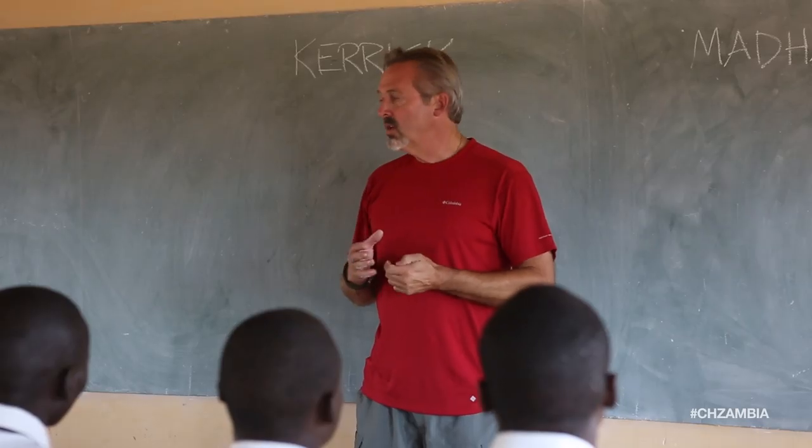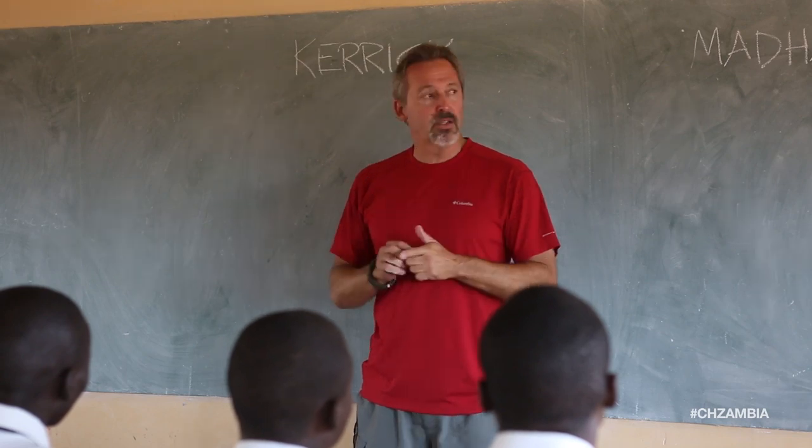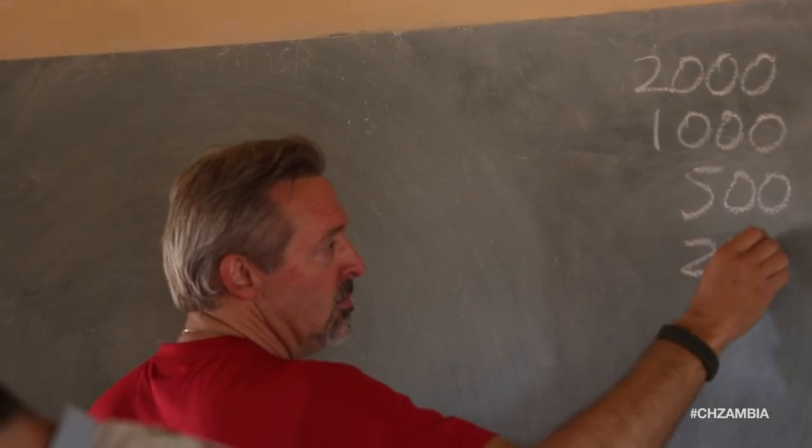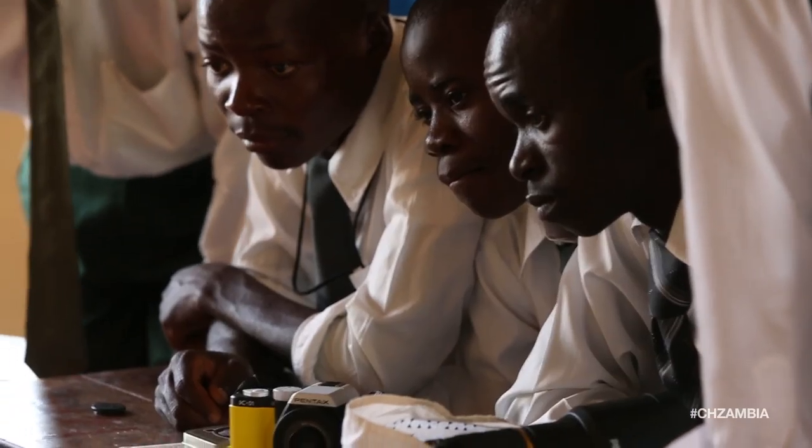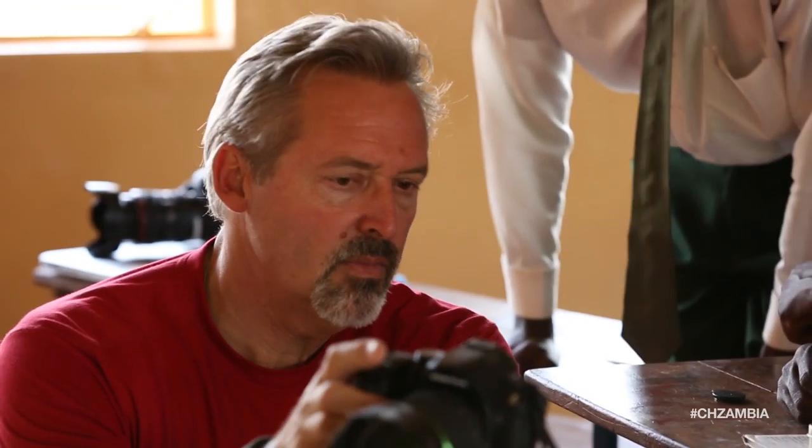One of the reasons I'm here on this trip, besides teaching photography to the participants, is the chance to share photography with students at a school in the local town of Mfue. These are kids that don't have a lot of access to technology, but I really think with the simple interface these cameras offer, I can get them up to speed on the basics.